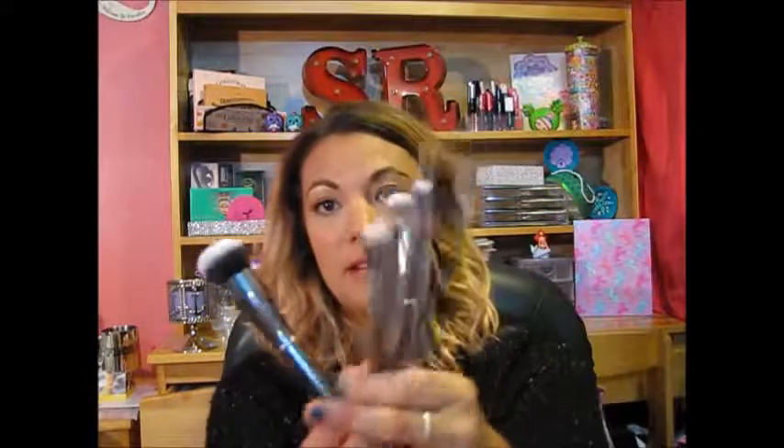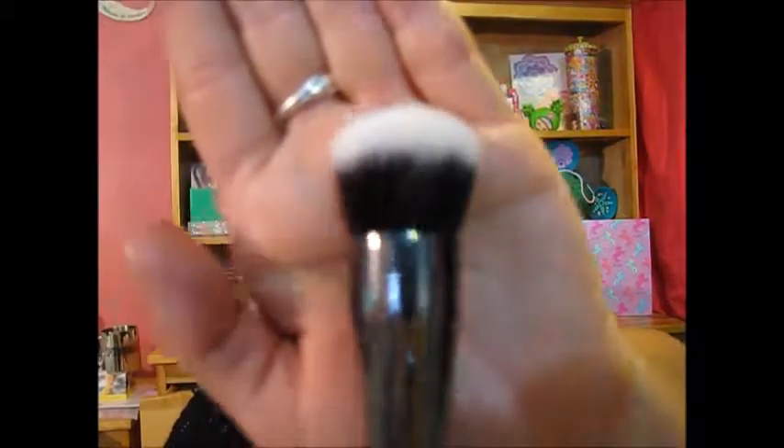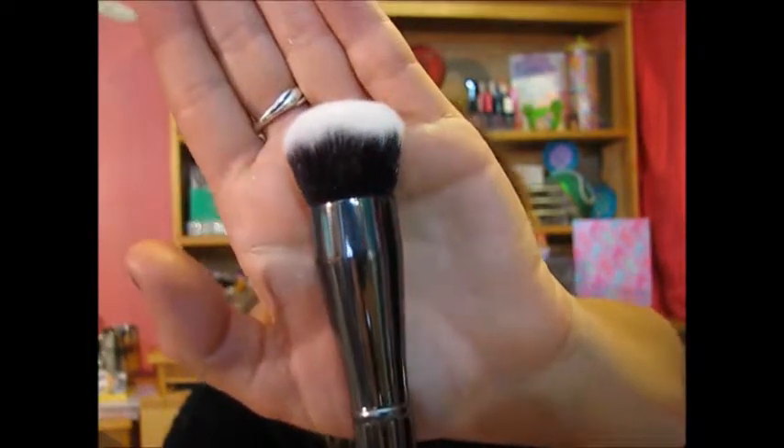I'll start with the big one and work my way down. They all are gunmetal this time — I love the gunmetal collection. This is the G1 and it's a small buffer brush. It's supposed to be a buffer brush, so I think you can probably use it to buff out your highlighter, or it's dense enough that you might be able to put foundation on with it, though it might soak up too much product. But that is nice — I'll definitely try that one out.